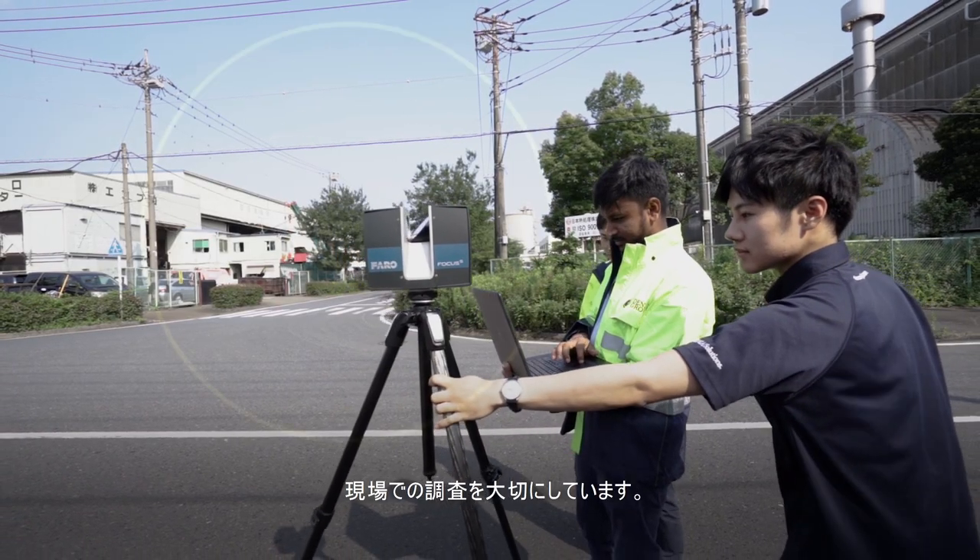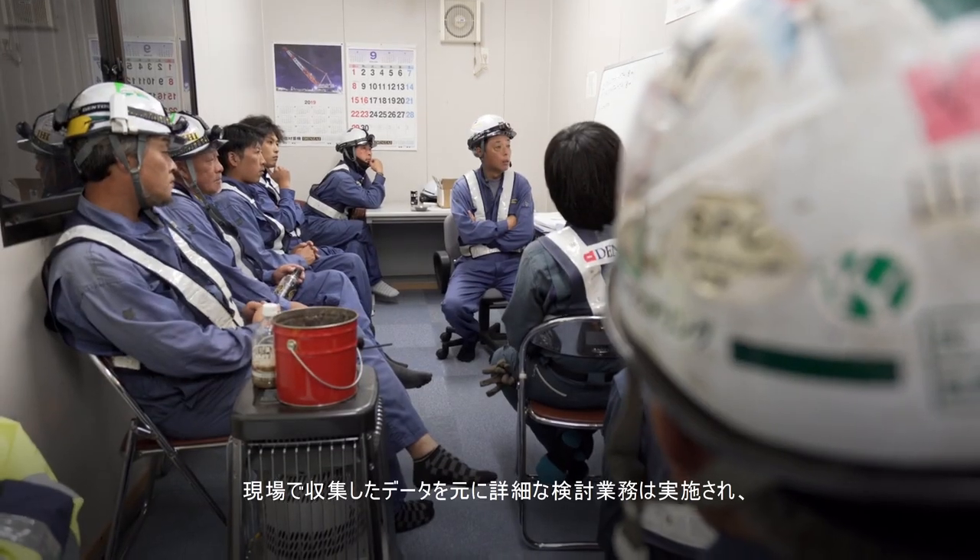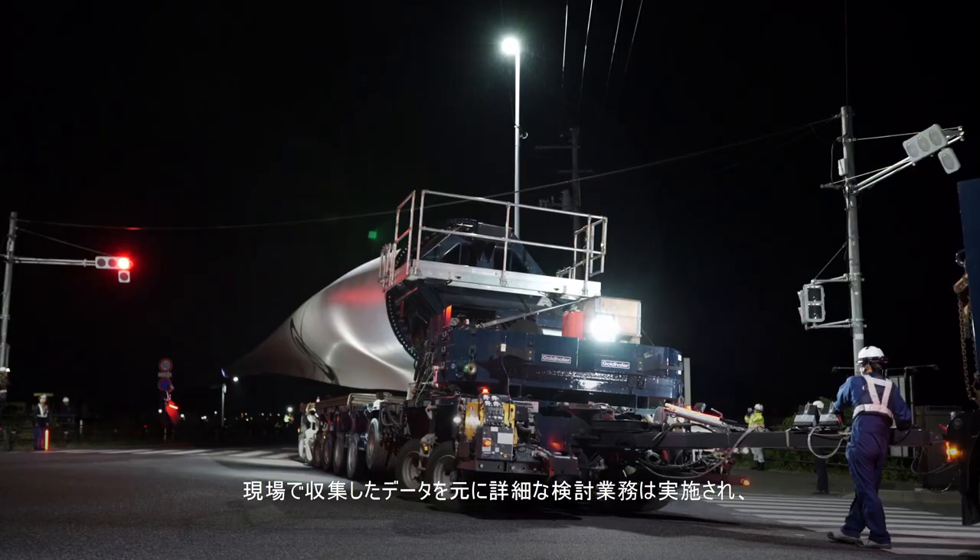We are not only doing the drawing on the table, but also we will do the site survey, then we can provide a realistic plan for our clients.